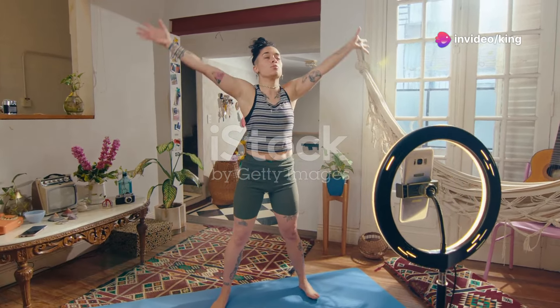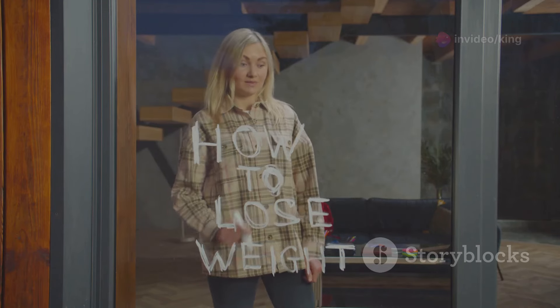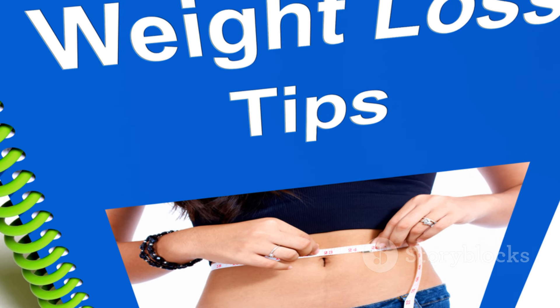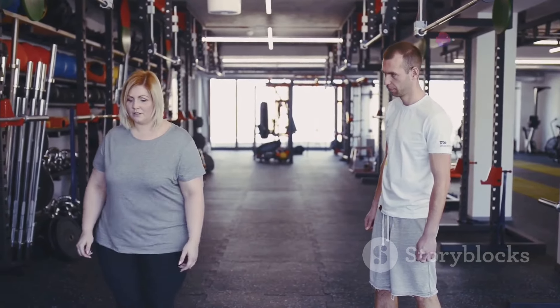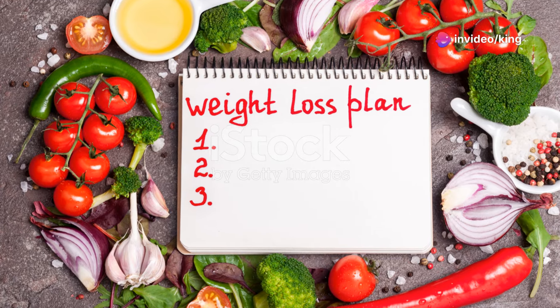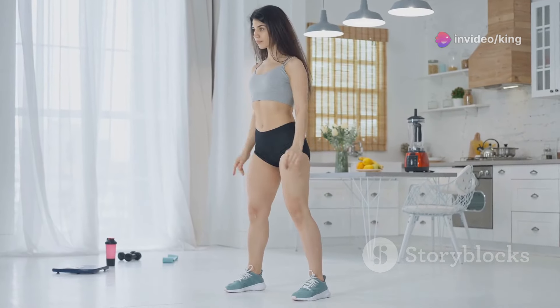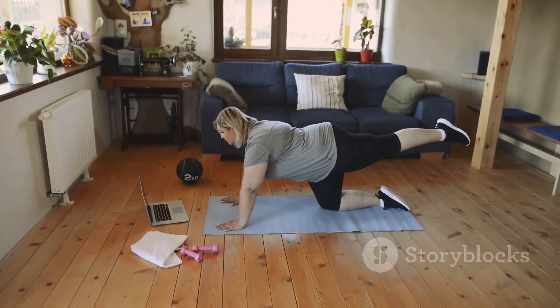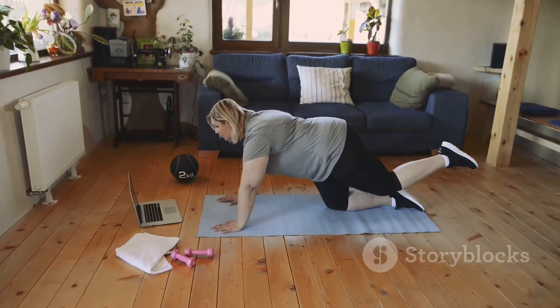Hey everyone, welcome back to my channel. Today I'm sharing 10 quick and effective ways to lose weight fast. Whether you're just starting or looking to shed those last few pounds, these tips will help you achieve your goals efficiently and healthily. We'll cover a variety of strategies from workouts to dietary changes that you can easily incorporate into your daily routine. Make sure to watch till the end for essential tips on staying motivated and tracking your progress.